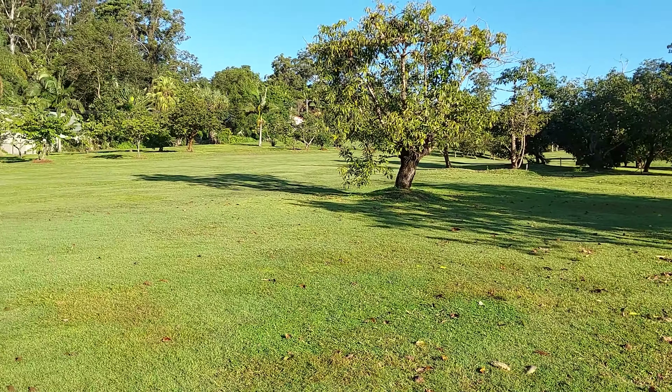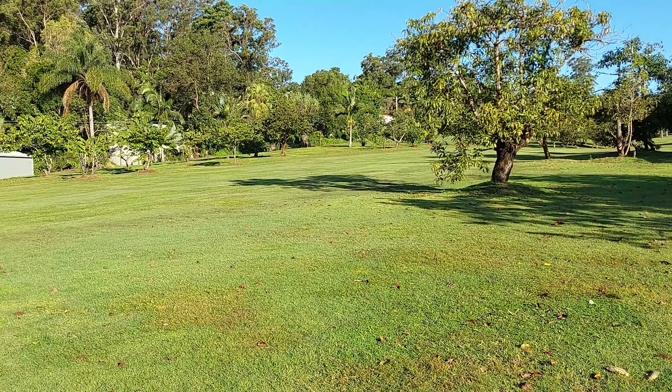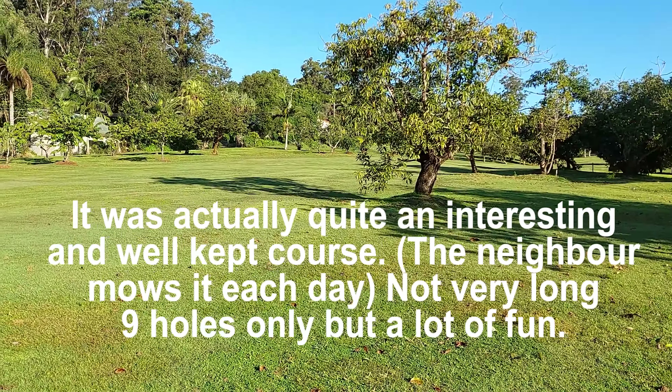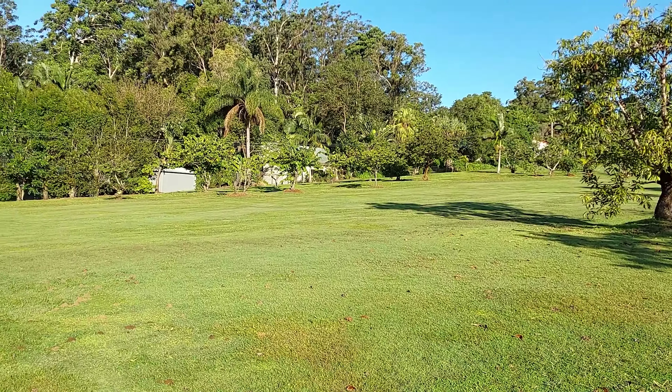Very, very interesting and very unique. If anyone wants to know where this Airbnb is, you can email me and you can come and stay and walk out your backyard and just have a hit. Okay, bye for now!